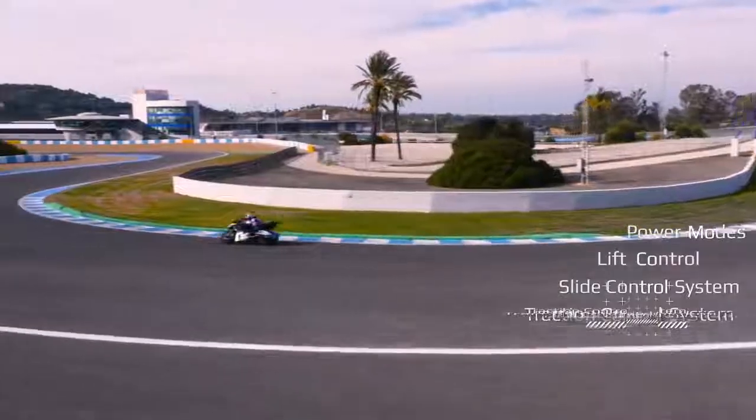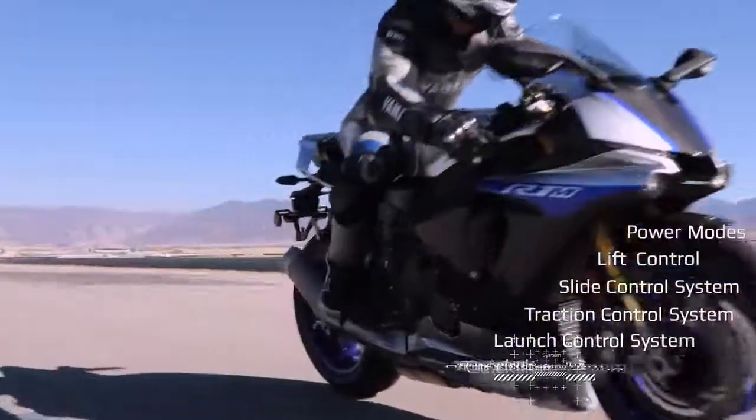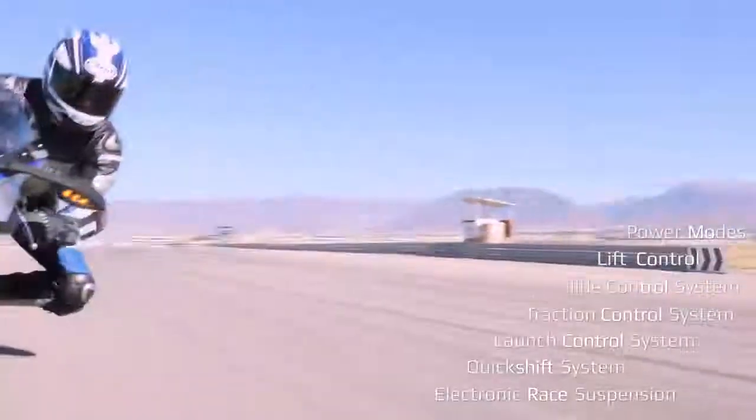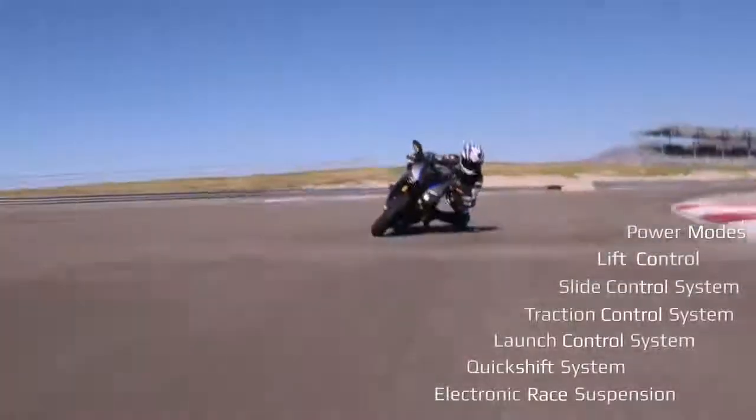lift control, slide control, traction control, launch control, quick shifter and electronic race suspension to ensure you get the most from your machine.